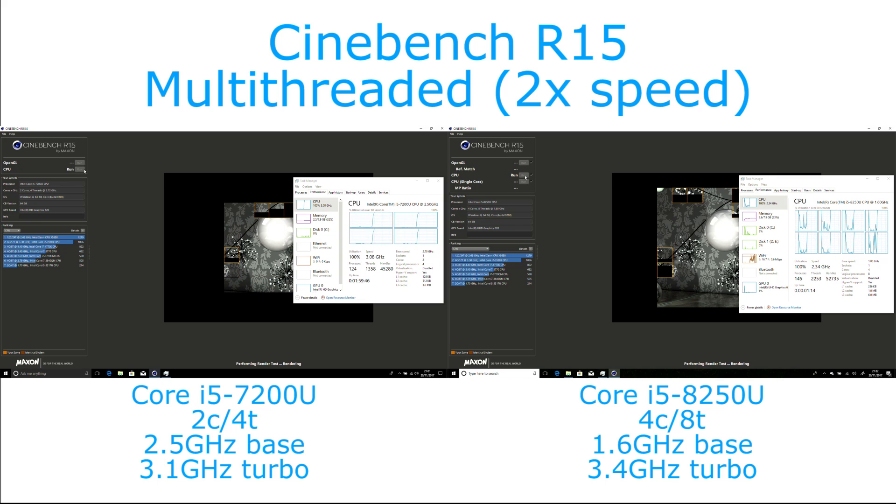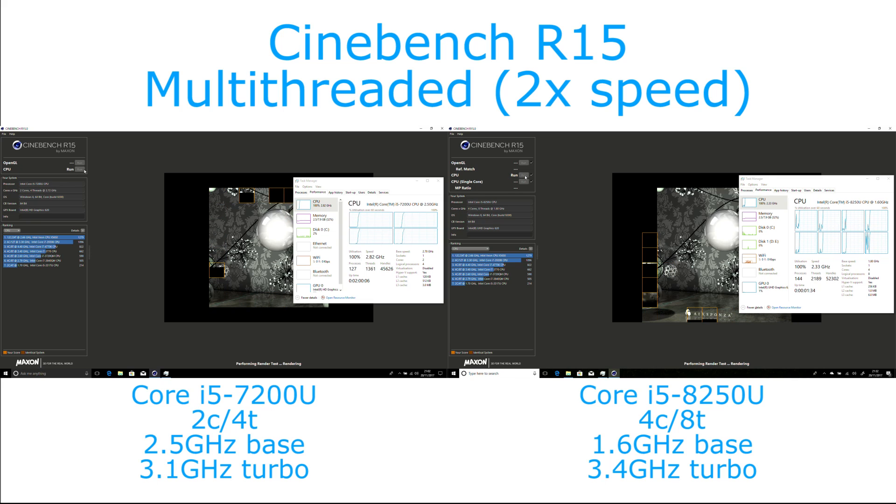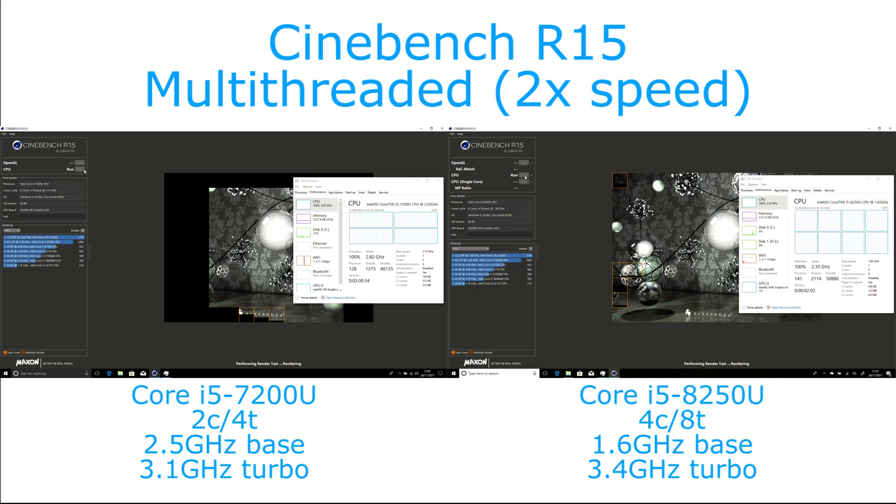We're running this in the Cinebench test. First, we're running the multi-threaded version of the test, and we can see here that over the start of the test, the 8250U ramps up its clock speed to the maximum turbo of 3.4GHz before settling down to about 2.35GHz. That is compared to the turbo on the 7200U, which sits at about 2.8GHz for the majority of the test. But because it has twice the number of resources, despite the fact that it's running at a lower turbo clock speed, it still completes this test considerably quicker — about 66% faster in fact.